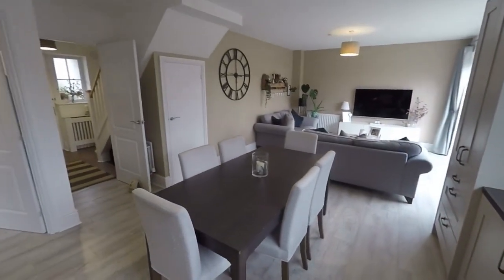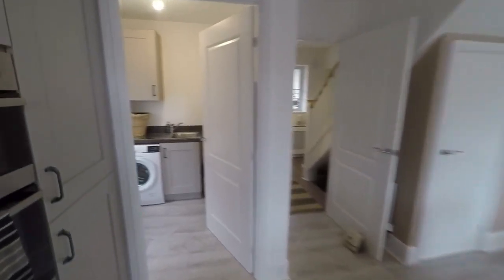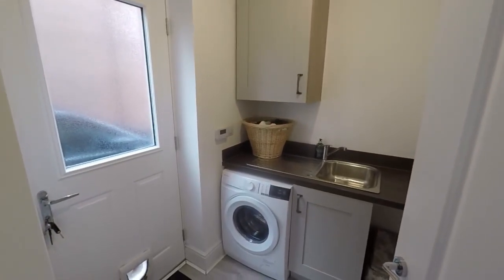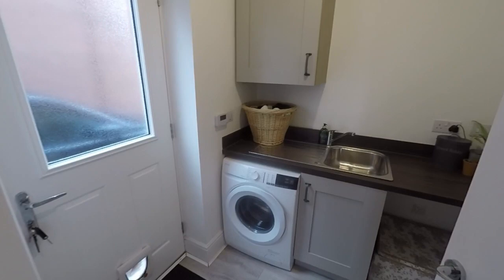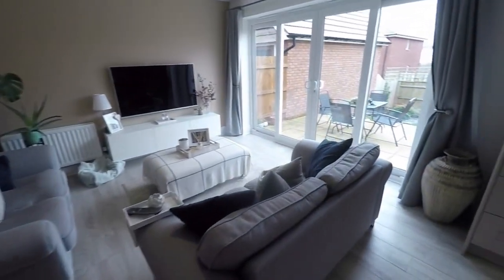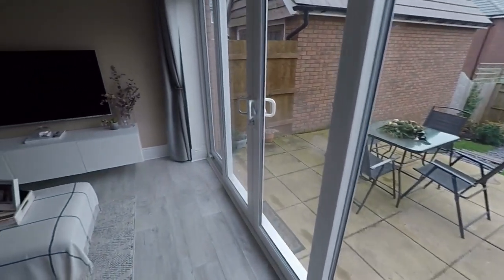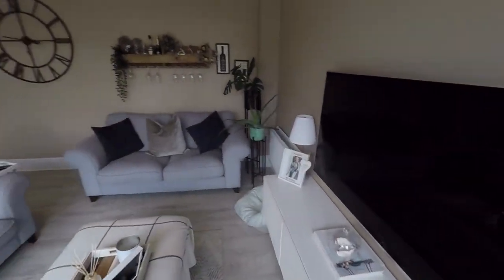You also have access to understudy storage there as well. In through here we have the useful utility — this door takes you out onto the driveway and you have space in here for your laundry appliances and an extra hand basin. This is a great family room because it can accommodate both seating and dining, and it's also great for entertaining if you have friends or family over.